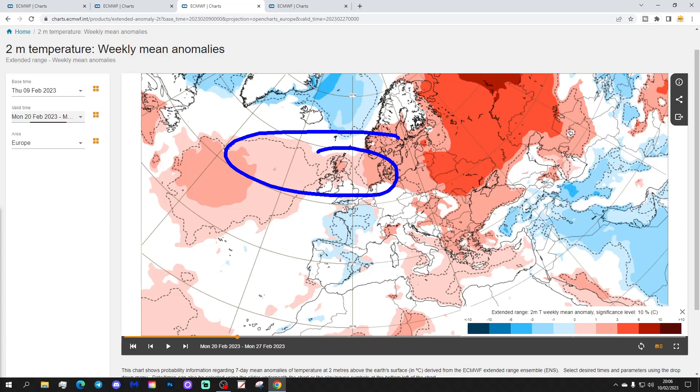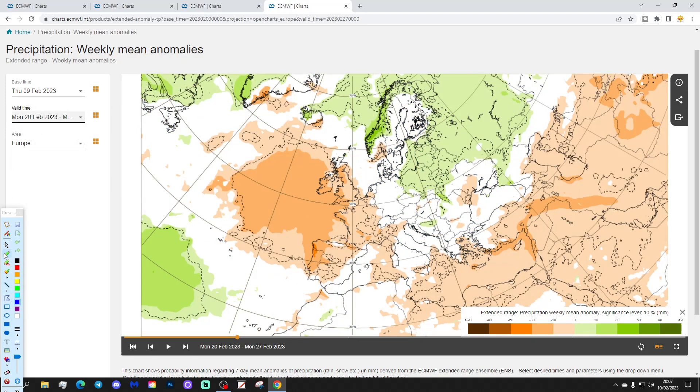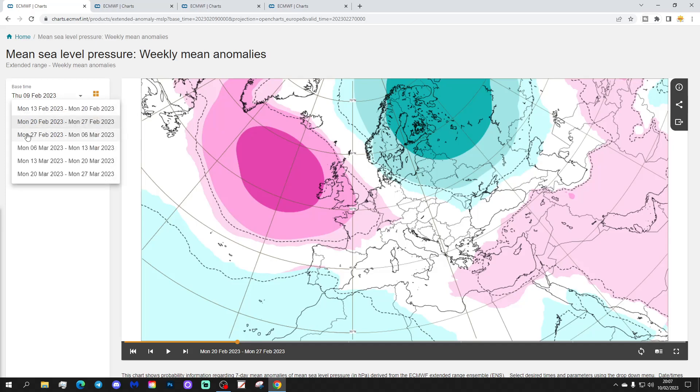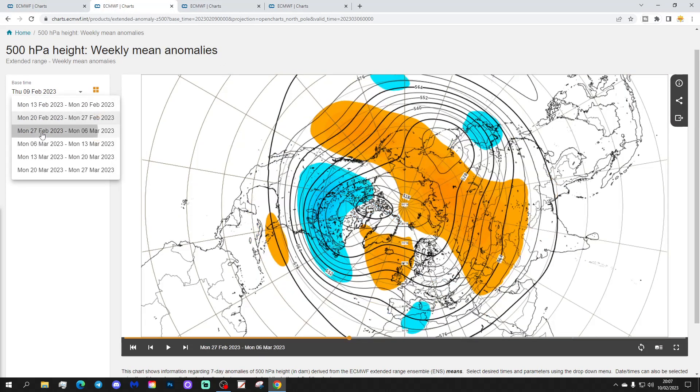Temperature anomalies are still a bit above average, especially in the north, and near normal further south. I think this is a cooler week — not cold, but cooler compared to week one. It's still mostly dry, especially to our west. Week three will be the 27th of February to the 6th of March. High pressure is close to the country but it's a weakening signal, with some low pressure to the south — so it's a weak signal.